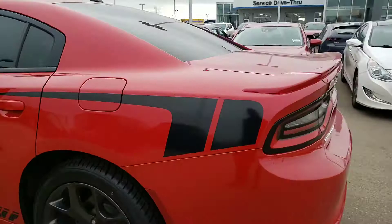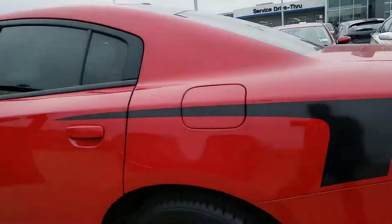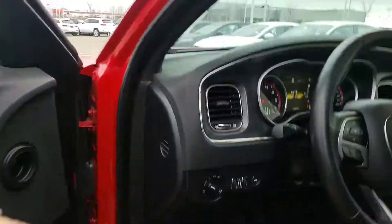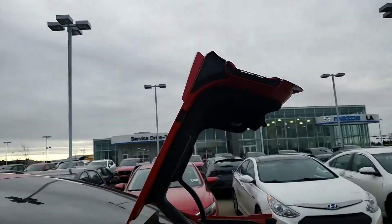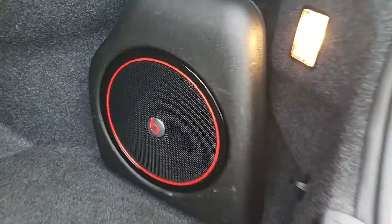Let's go ahead and head to the back of this vehicle. As you can see, it looks really sporty all the way around. I'm going to go ahead and pop the trunk — you just push this button here. You can see the trunk pops itself all the way up, which is nice. You have your Beats by Dr. Dre sound system — that's the sub — it really packs a punch.